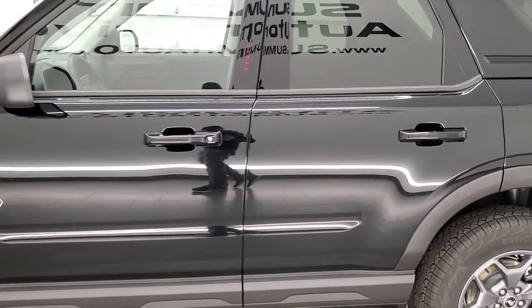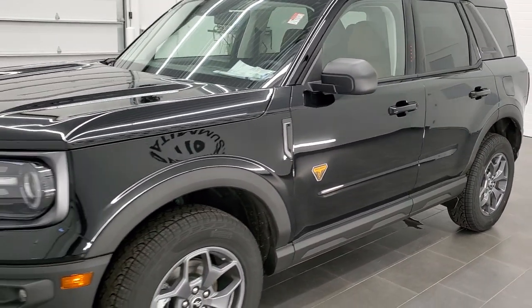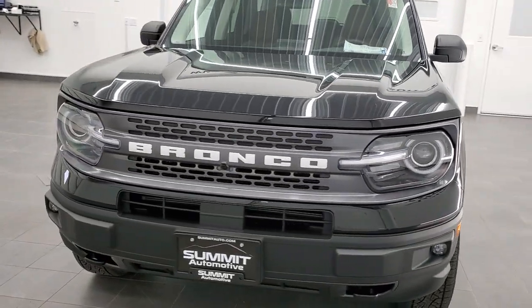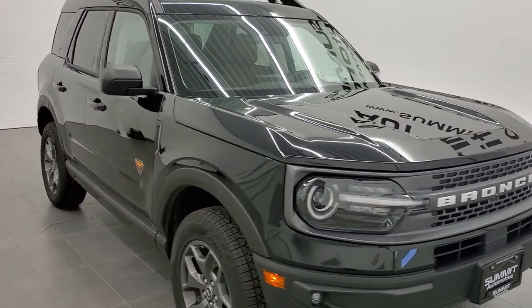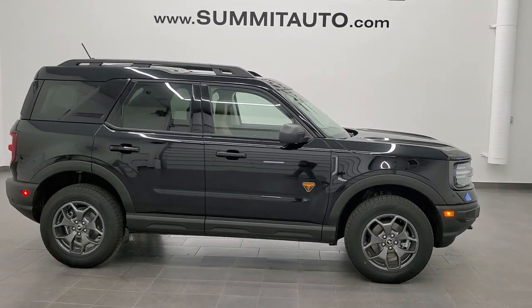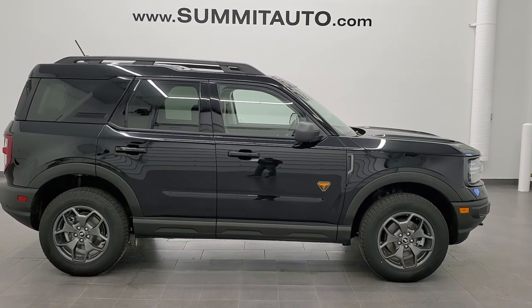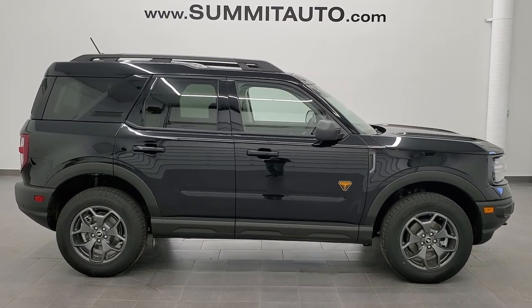Remember to check out our full in-depth review of this vehicle in the upper right hand part of your screen. Remember to like, subscribe, and share on this video and all the videos at our YouTube channel, www.youtube.com/SummitAuto, or check us out at www.summitauto.com. Big shoutout to Summit Ford at Beaver Dam for letting me use this vehicle for the weekend and take some videos.